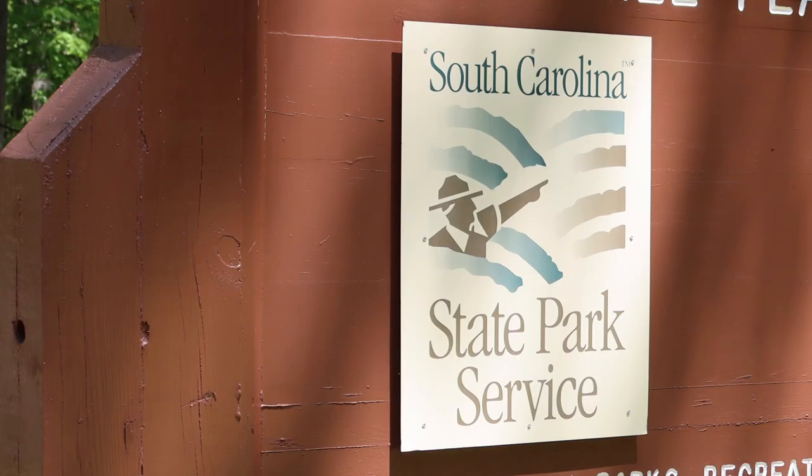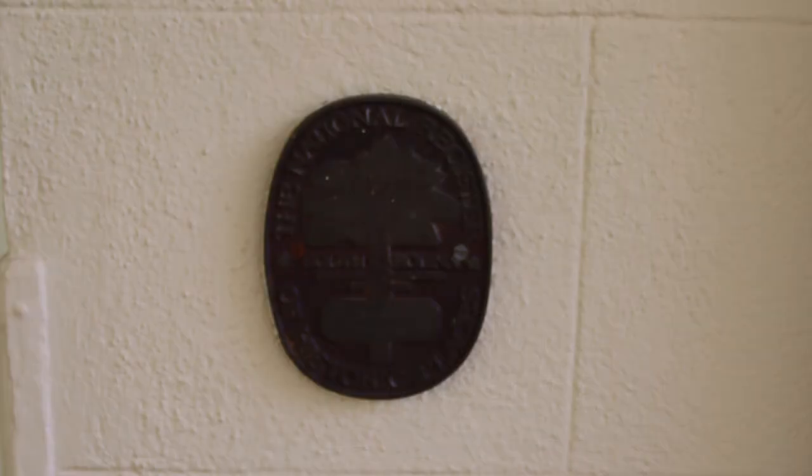Mr. Franks sold the property to the South Carolina Park Service in 1960. Rose Hill Plantation was placed on the National Register of Historic Places in 1970.